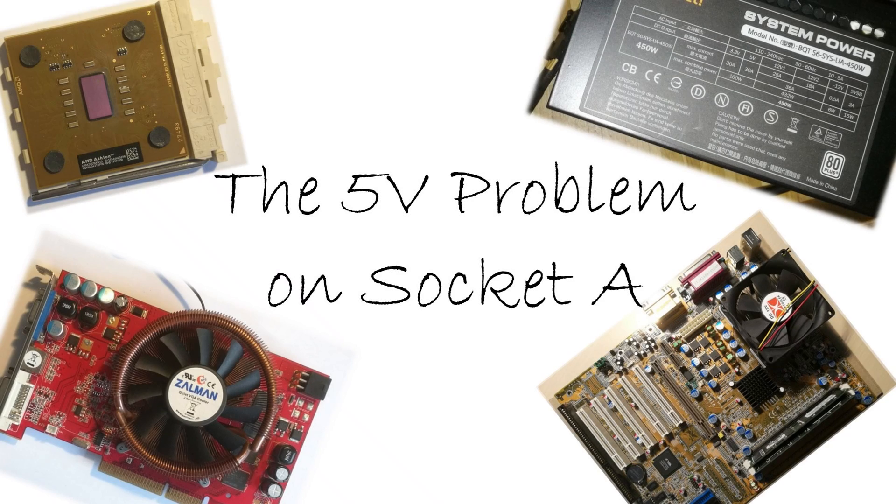Hello together! Today I want to talk about how to use an Athlon XP, or just Athlon system, with a modern power supply. This topic becomes more and more important as many power supplies today don't have a strong 5 volt rail anymore, and for many Athlon XP or Athlon systems this is required.